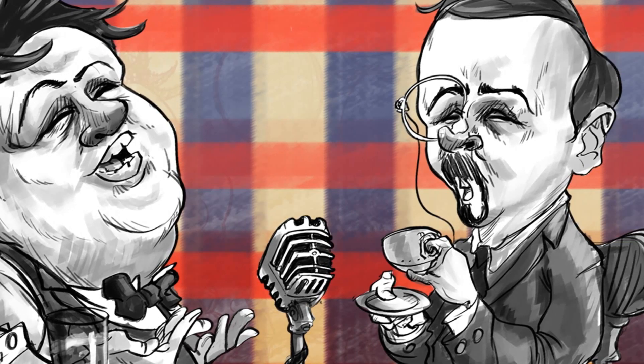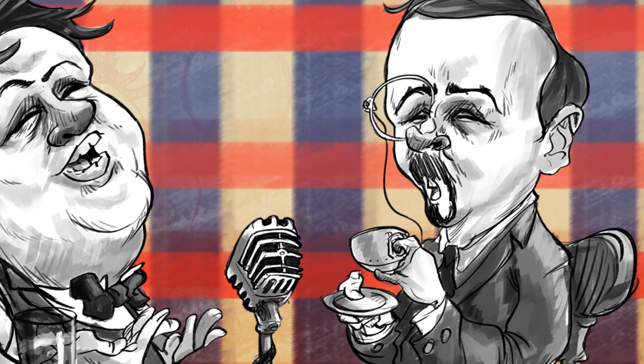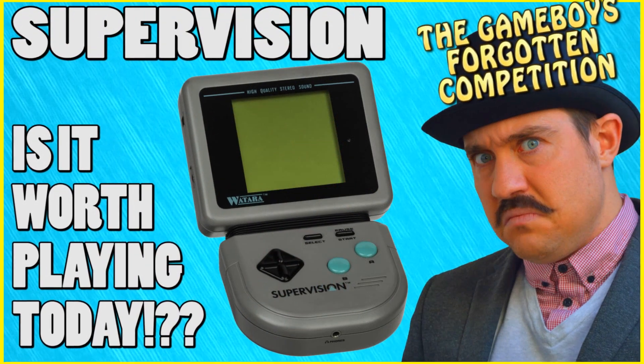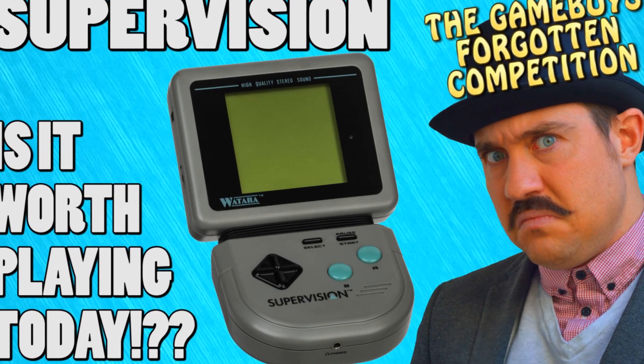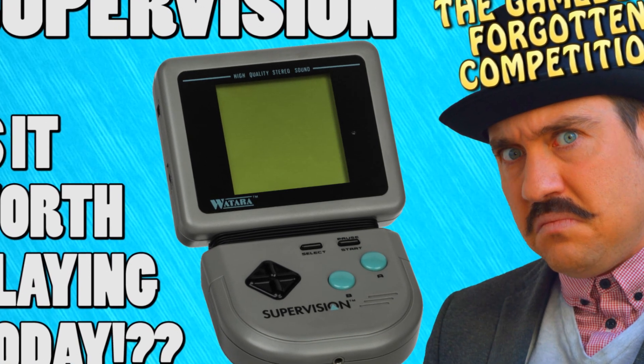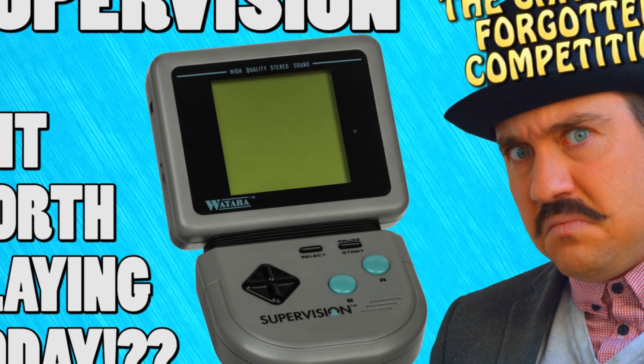Still though, the ins and outs of this platform have never really been discussed on a particularly deep level, so I've put a lot of playtime into this thing and played every single game in the library in an attempt to make judgement on if the Supervision is worth playing today.